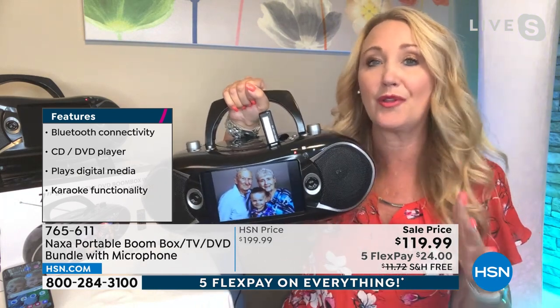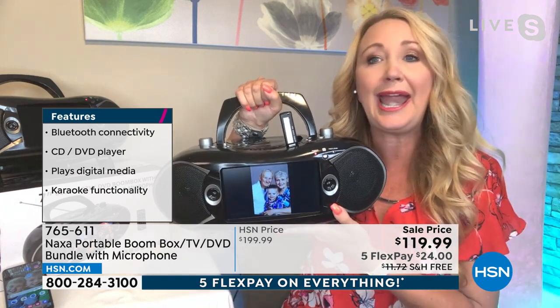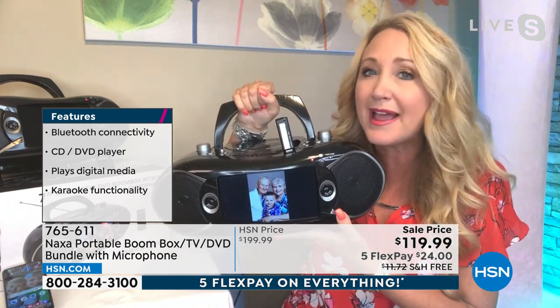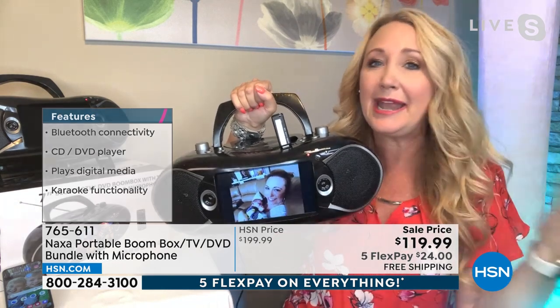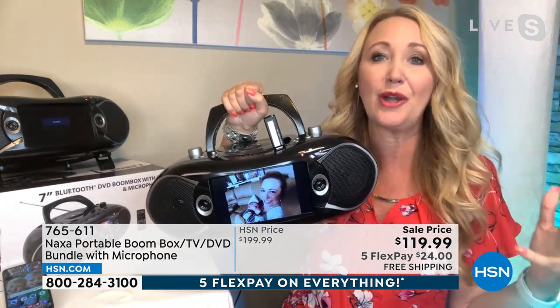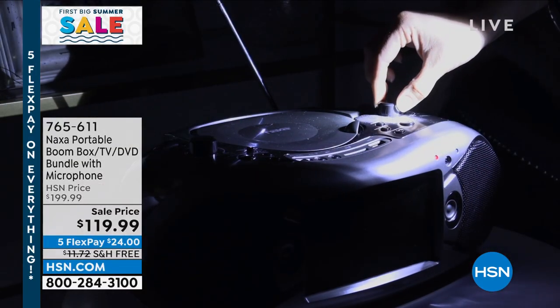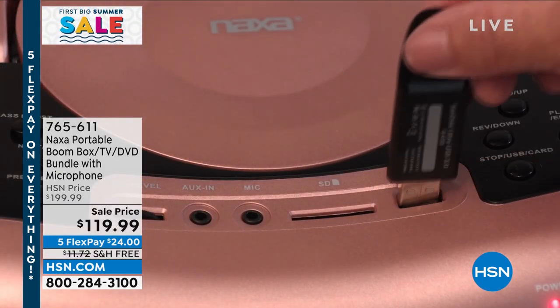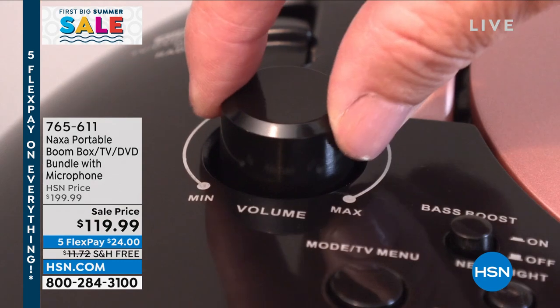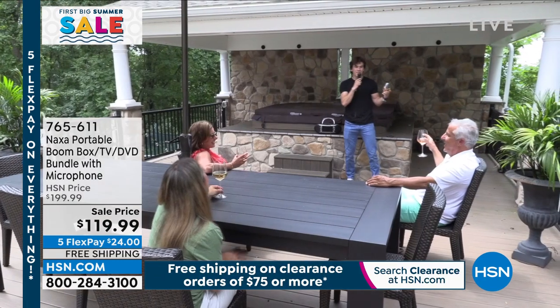Depending on where you are in the country and how far you might be from those TV towers, you could get NBC, CBS, Fox, CNN — any number of things, no matter where you're located. Really exciting content available on the go. You have a front-loading CD and DVD player, so you can pop in any of your shiny silver discs. Works with your SD cards and USB drives.